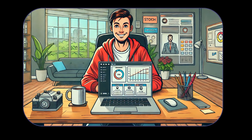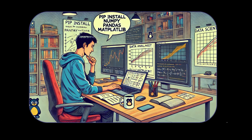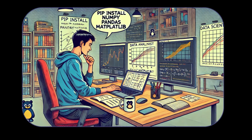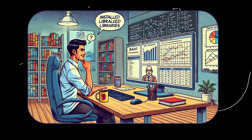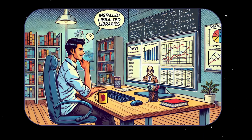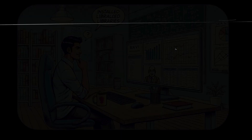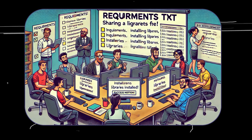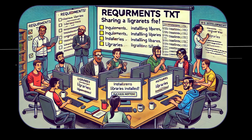Then there's Ravi, a data scientist who needs tools to crunch numbers, analyze data, and create visualizations. Ravi's to-do list might look like this: install numpy, pandas, and matplotlib. Without PIP, this would be an all-day affair. With PIP, Ravi types pip install numpy pandas matplotlib. In minutes, he's ready to roll, building fancy charts and wowing his boss. PIP doesn't just save Ravi time, it saves his sanity and wins him brownie points at work.